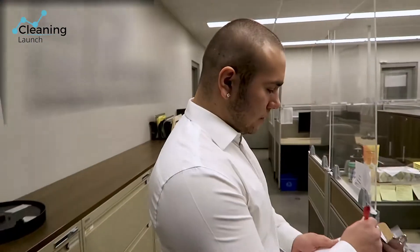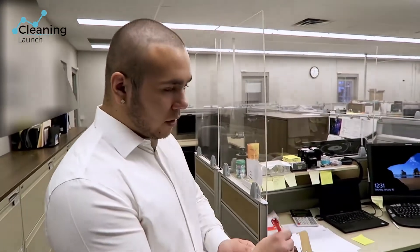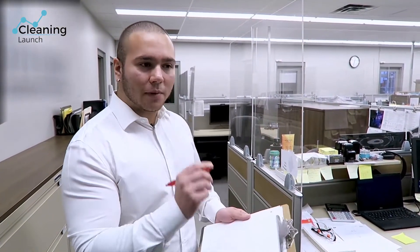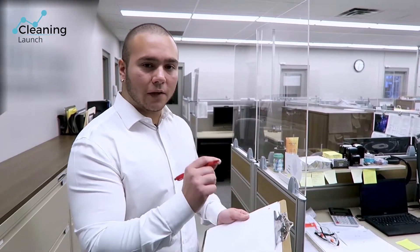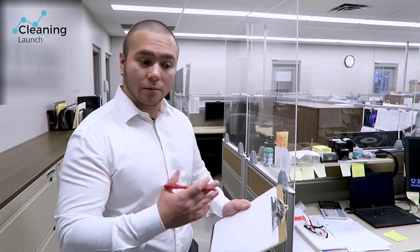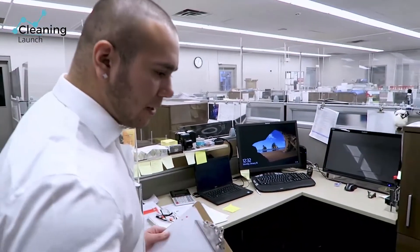This is how you do an inspection. You come after the cleaner has finished cleaning — after hours. You can come inspect with the worker when they finish, or you can inspect randomly without the worker knowing.